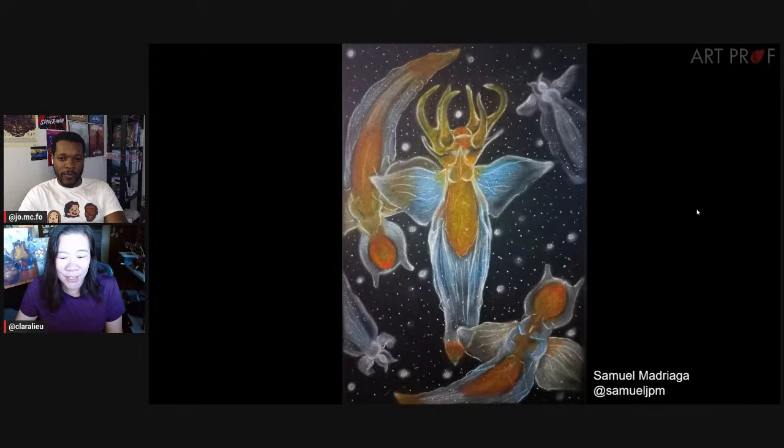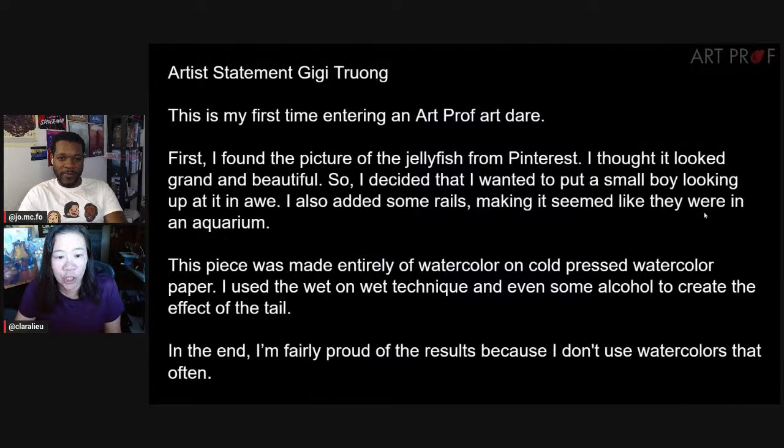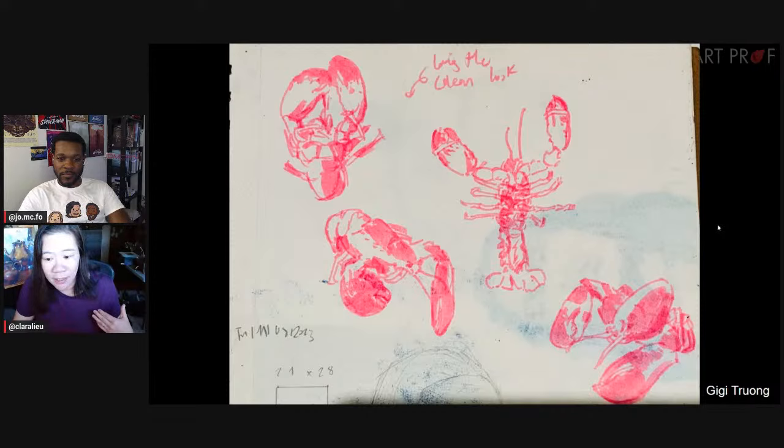Next artist is Gigi Trong — sorry if I said that incorrectly. This is Gigi's first art dare. Gigi started with a picture of a jellyfish, saying it looked grand and beautiful, and wanted to put a small boy looking up at it in awe in an aquarium. Gigi doesn't use watercolors often but ended up using them quite a bit for this art dare.